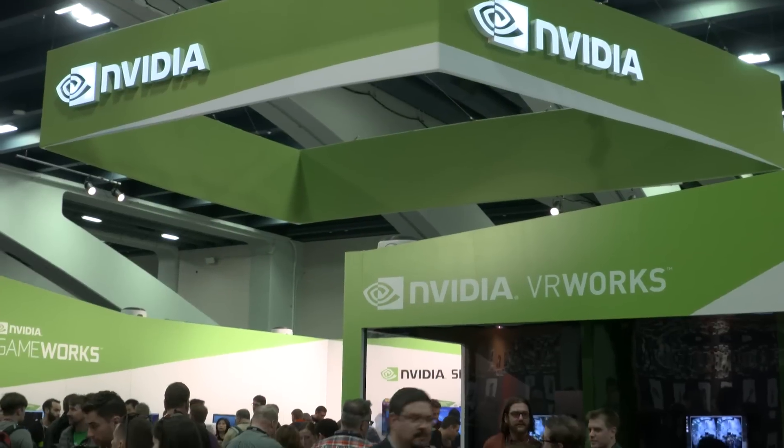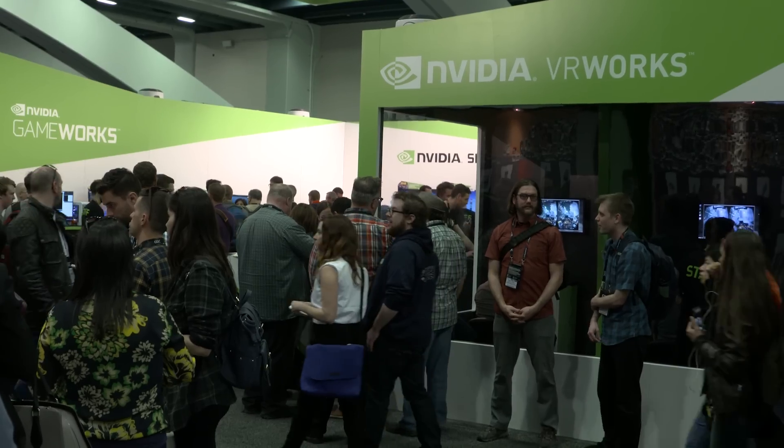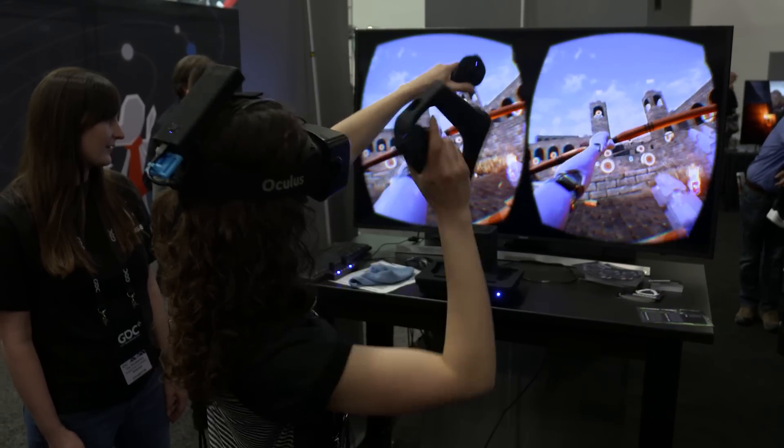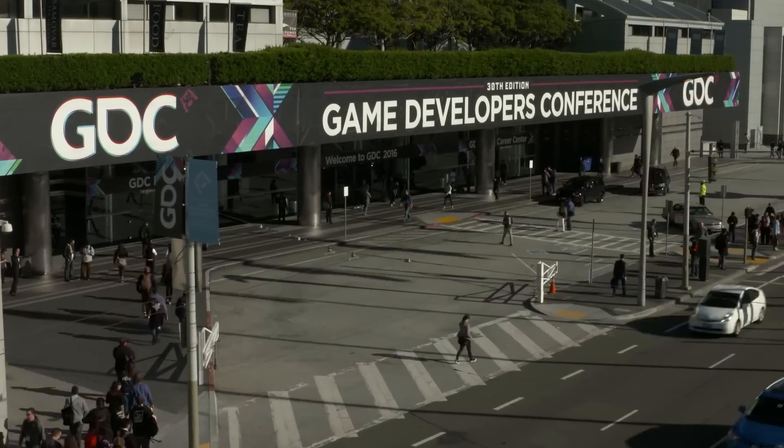I'm Anthony Carboni and I'm excited to be here for the launch of NGN at GDC 2016. GDC is the Game Developers Conference. Because we are here with NGN, we're going to check out everything going on at the Nvidia booth. We're going to see everything that goes on under the hood to make the games that you play look absolutely gorgeous and allow you to play them wherever you want.